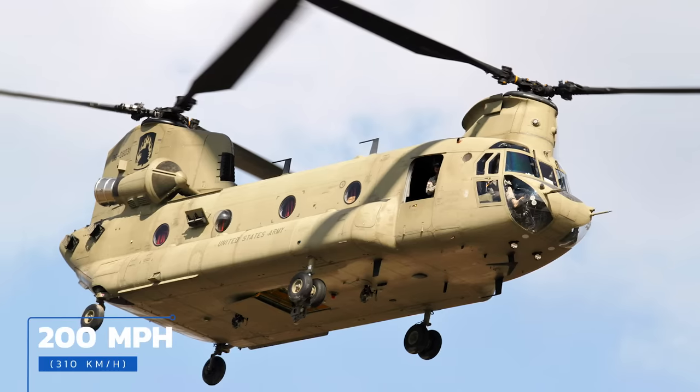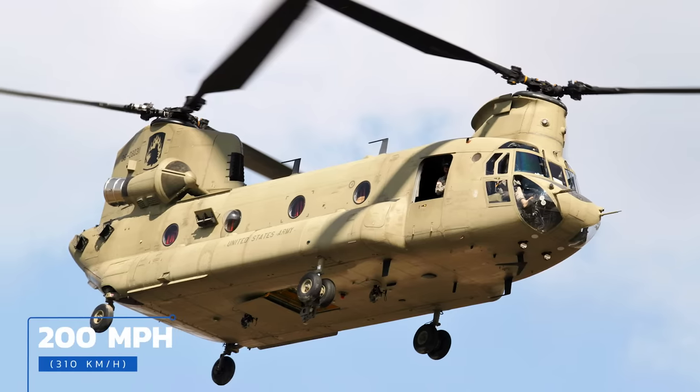When they entered service in the early 1960s, Chinooks were among the world's fastest helicopters, and more than half a century later they're still one of the speediest. In fact, they're capable of exceeding 200 miles per hour, only slightly slower than Boeing's Apache attack helicopters.